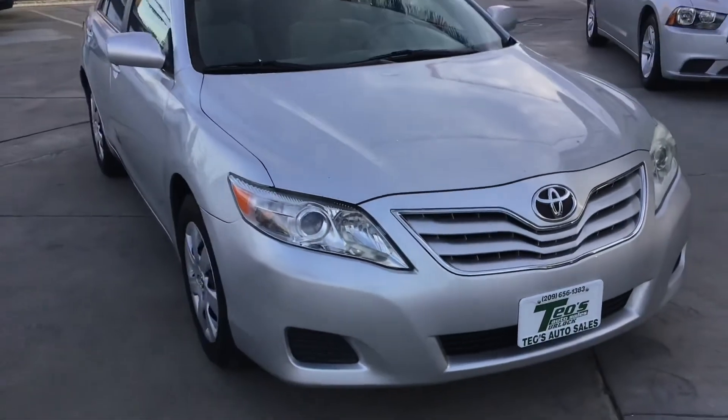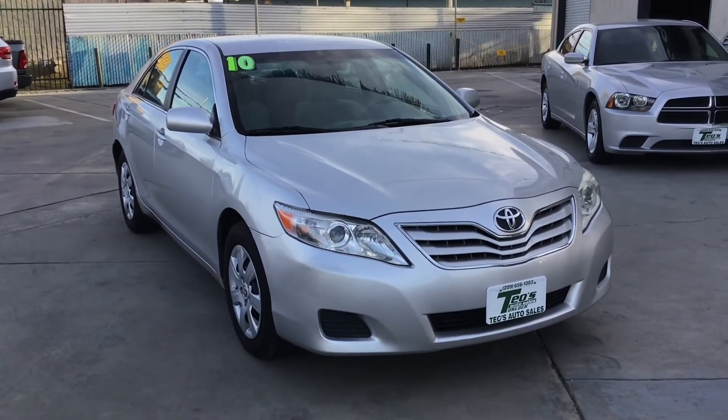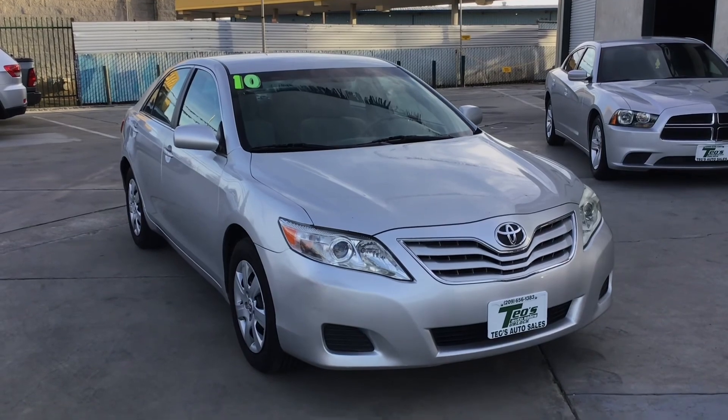All right, guys, that's our 2010 Toyota Camry. Like, comment, subscribe. Check out the other pictures on our website. Thanks a lot.